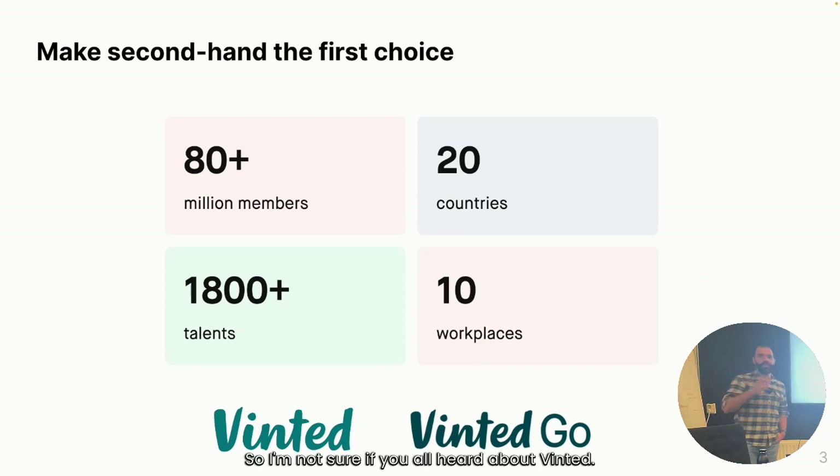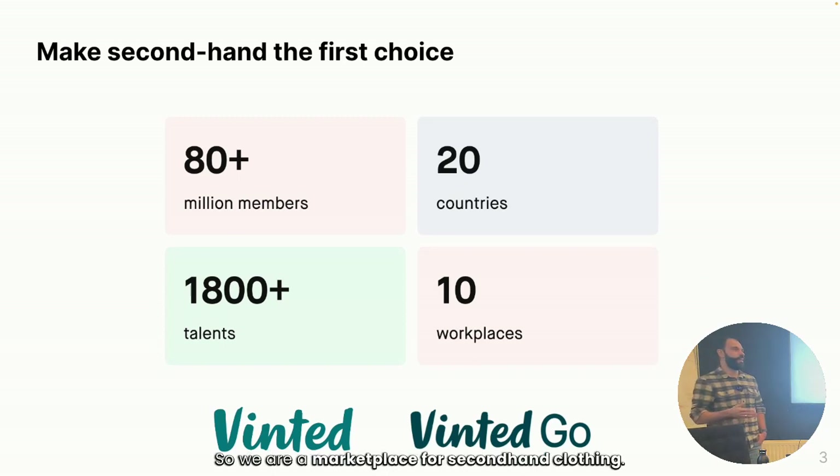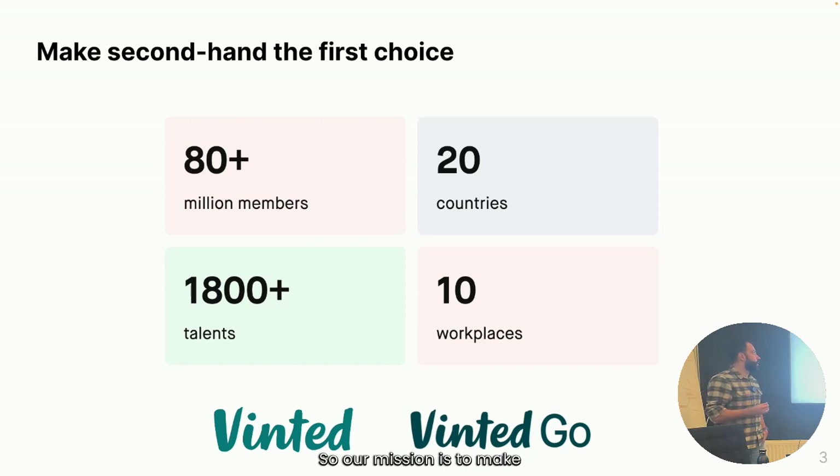I'm not sure if everyone has heard about Vinted. We are a marketplace for secondhand clothing. Our mission is to make secondhand the first choice — the idea being that when you want to buy clothing, you first look for something secondhand before going to the high street. We also have other verticals like entertainment and pet supplies, but we really focus on clothing.